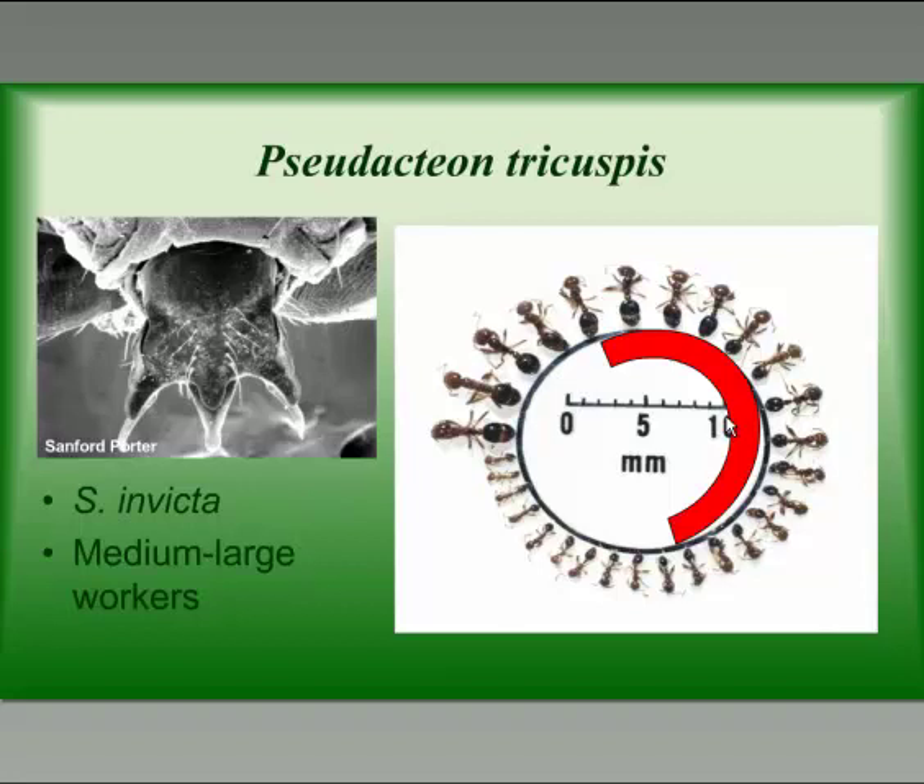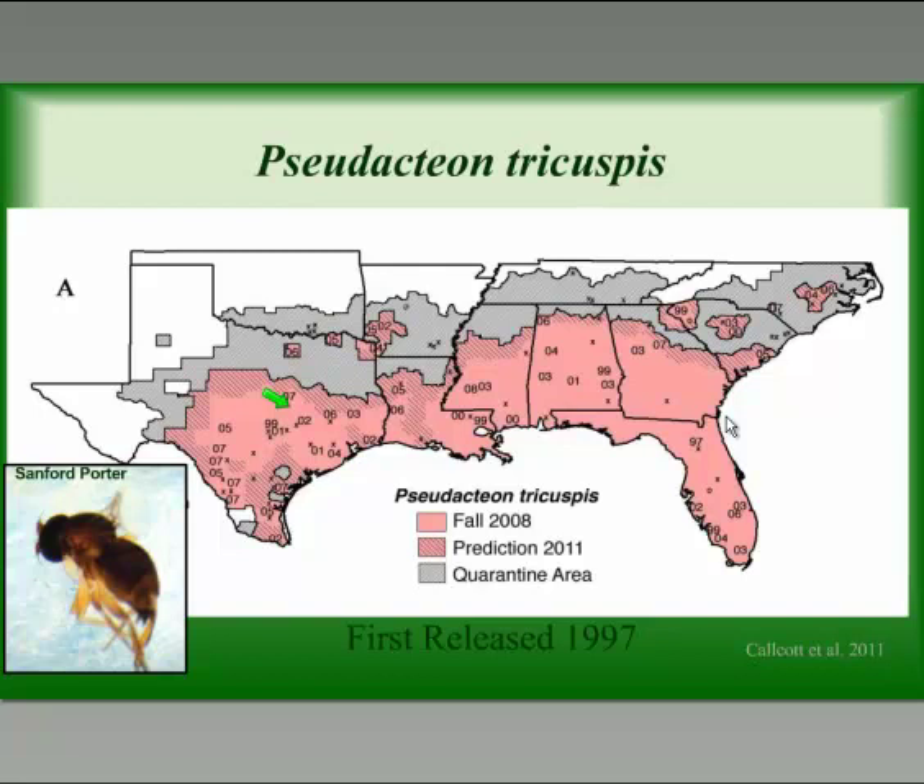The first phorid fly released in the United States was Pseudacteon tricuspis, released in the late 1990s. This fly likes workers that are medium to large size and prefers the red imported fire ant. The ovipositors of the females are what we use to identify the different species when they come to the mounds. Pseudacteon tricuspis is the only species where males are known to come to disturbed mounds. We think this is the current range of Pseudacteon tricuspis across the southeast — it has been released in all of these states and, once established, moves out from the site at a rate of about 10 to 20 miles per year.